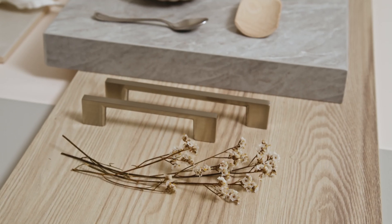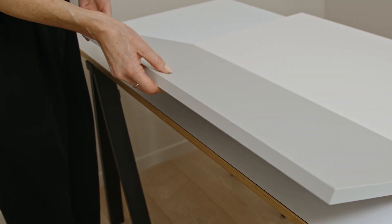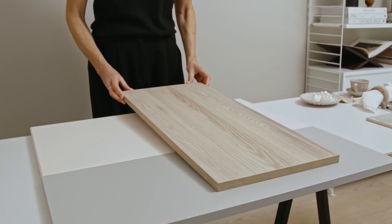I wanted to keep the overall look soft and tonal. To achieve this, I paired the Candy Floss with the light grey, White Pepper, and the light wood tone, Ghost Ash.